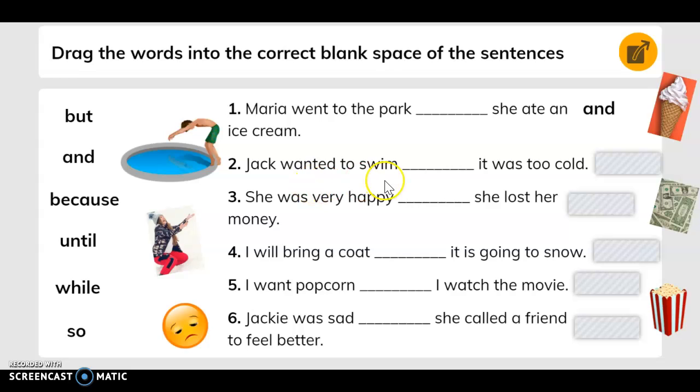Number two says: Jack wanted to swim. Blank, it was too cold. If you said 'but,' you are correct.